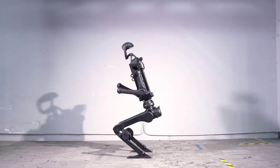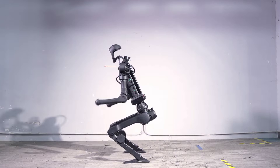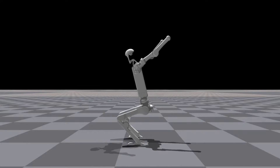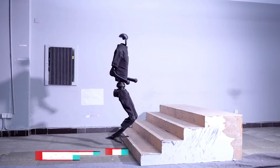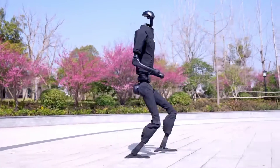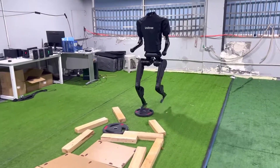Unitree H1 is currently the most high-performing humanoid robot available on the market. It is the most powerful and cost-effective humanoid robot. The H1 measures 1.80 meters in height and weighs 47 kilograms, walking at a speed of 5.5 kilometers per hour, equivalent to what a human can do.